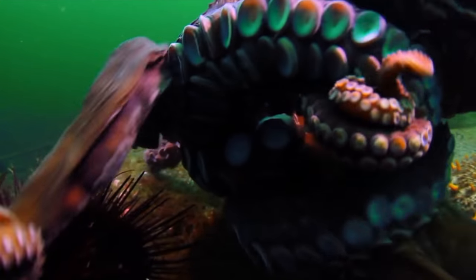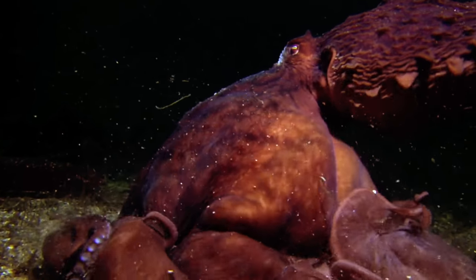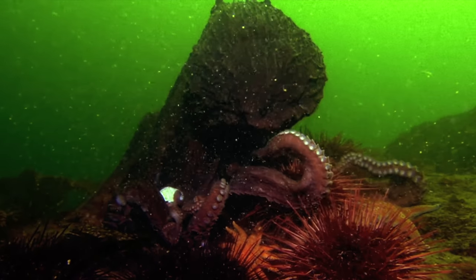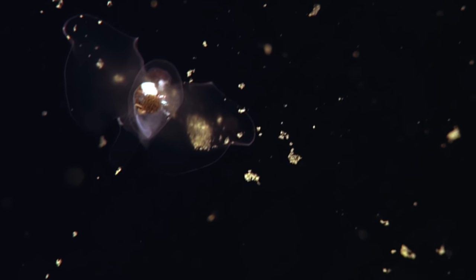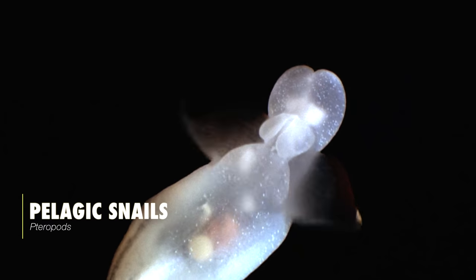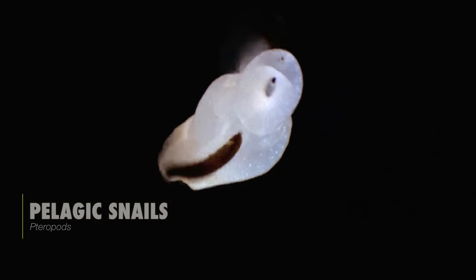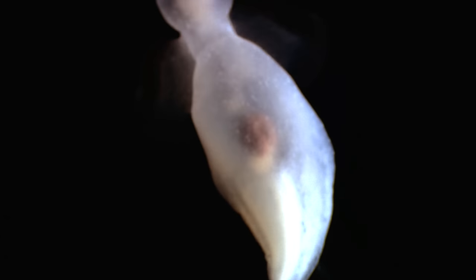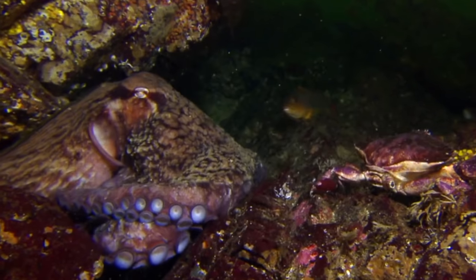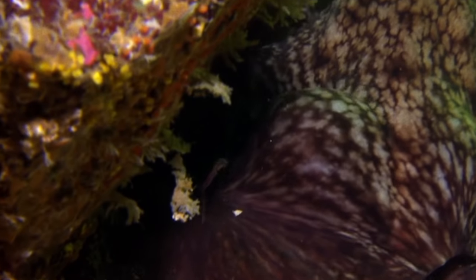The cephalopods turned their foot into a set of tentacles for capturing prey and manipulating objects, allowing them to take to the open ocean and occupy an entirely new way of life. Free-swimming sea snails called pteropods also took to pelagic life by transforming the foot into two wing-like structures called parapodia, allowing them to fly through the water column. These adaptations still use the foot for mobility, but in an entirely different way.